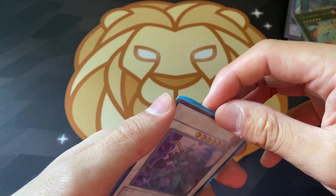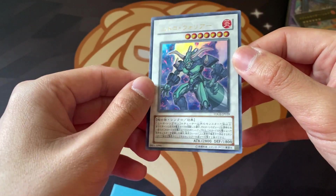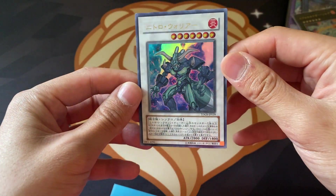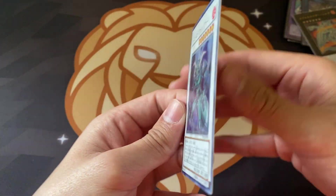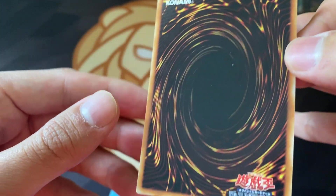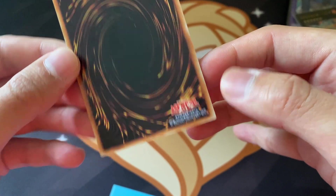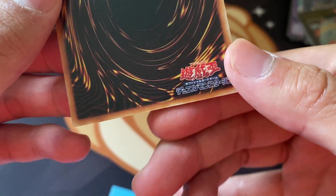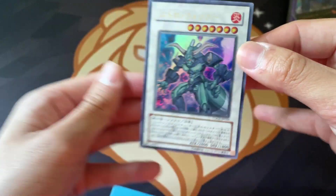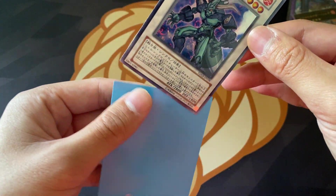Moving on, we have a beautiful Nitro Warrior from Duelist Genesis. This is just the Ultra Rare from Duelist Genesis, but cool card nonetheless. I'd say very lightly played - there's just some edge wear on the top corners, and maybe just a tiny touch there. But beautiful Nitro Warrior, and this one will also be for sale.